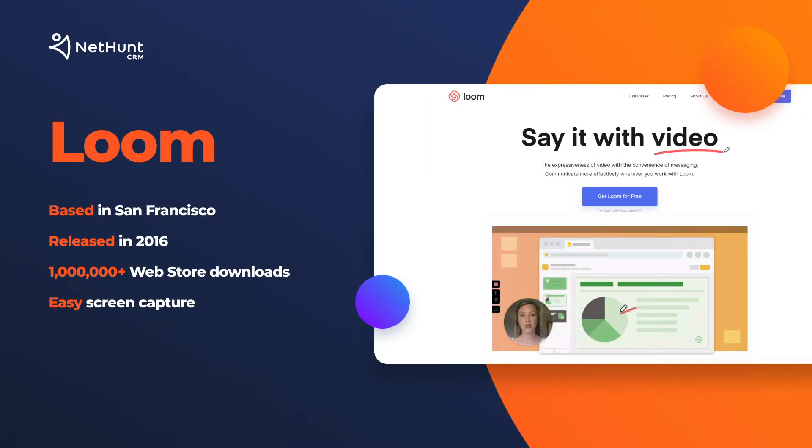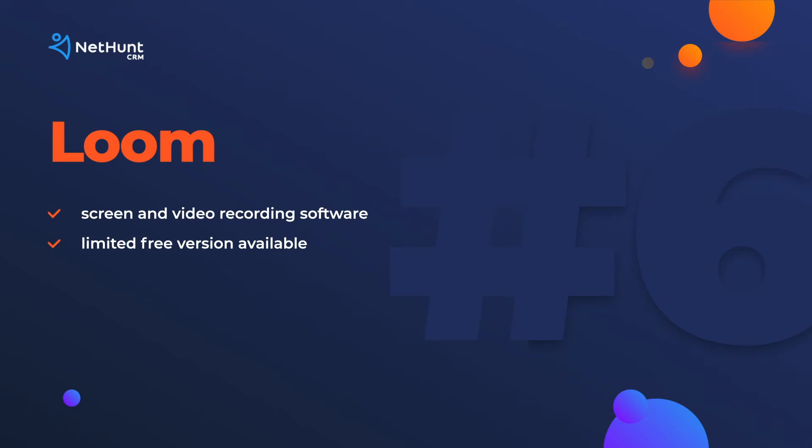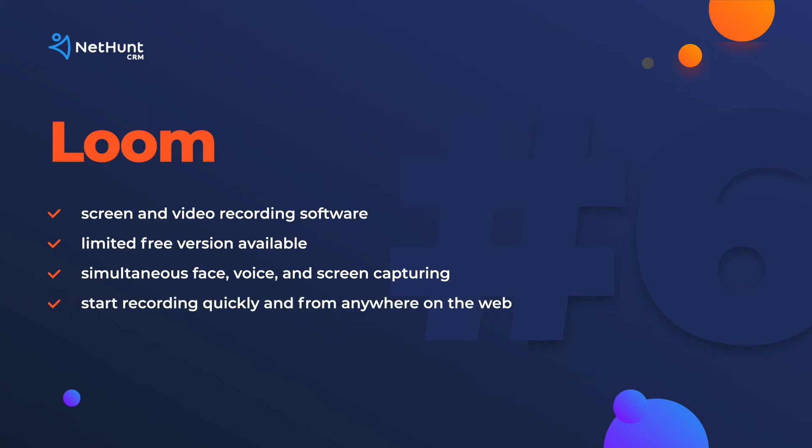In a very respectable sixth place is Loom. Loom is trying to transform the way modern businesses communicate. They want busy workers to take back their time by sending quick video messages rather than spending hours in meetings or going back and forth over email. Loom records a user's face, voice, and screen. At NetHunt, we use Loom to record short demos and tutorials. The extension is the application, so you can record from wherever you are on the web.